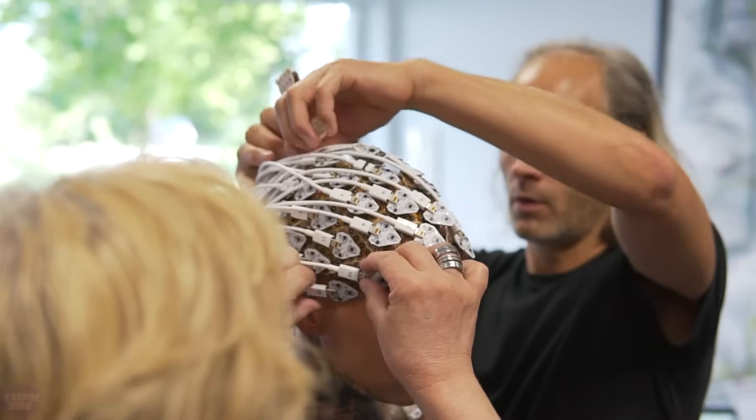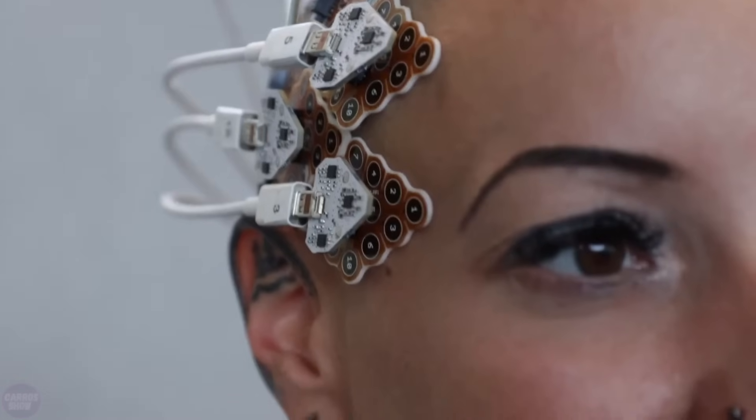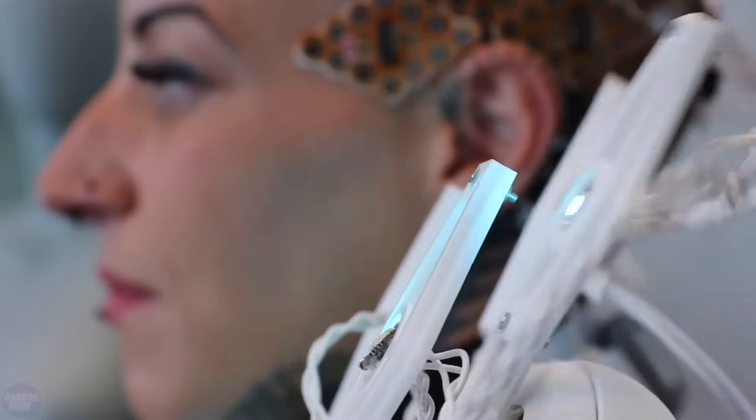The dress is called Pangolin, or lizard, probably due to the resemblance of its scales to the mammals. The data collected from sensors are processed, analyzed, and then transformed into signals that illuminate 32 neopixels and 32 servo-powered scales.